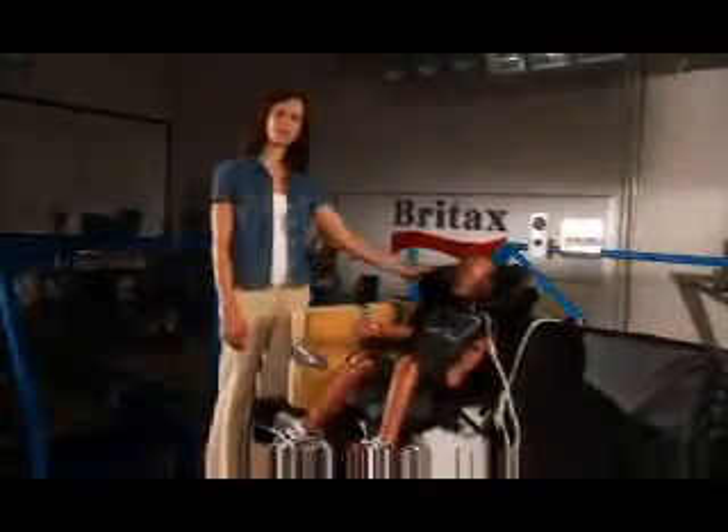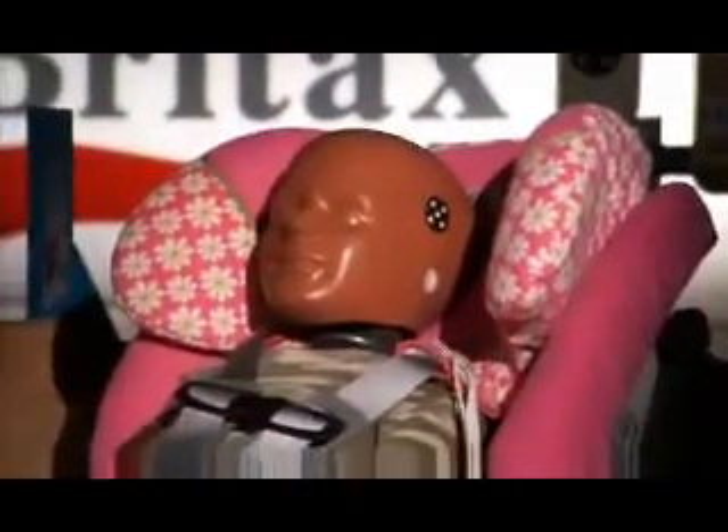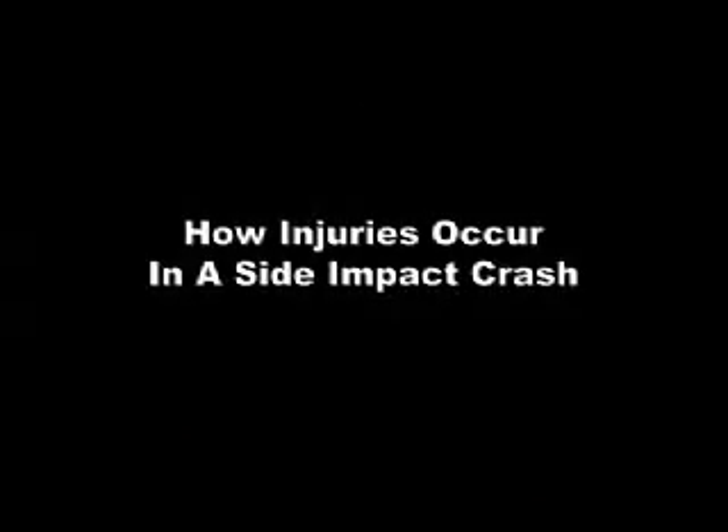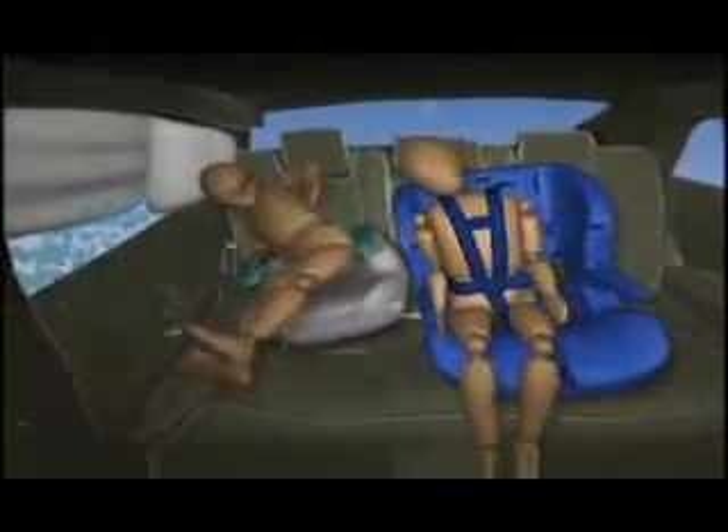Let's look at what happens in a side impact crash and why it's so severe. Then we'll show you the best protection for children in a side impact crash. When a car is involved in an accident, there are two sources of injury to the occupants. First, contact with any intruding objects such as the vehicle door interior, glass, or metal shards.